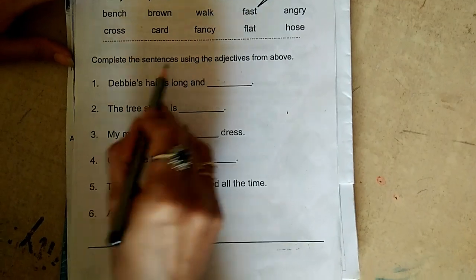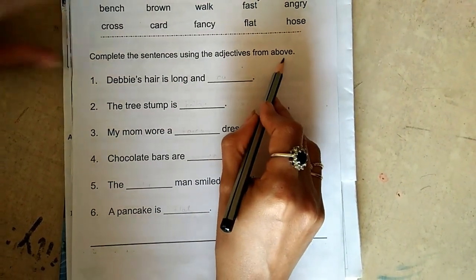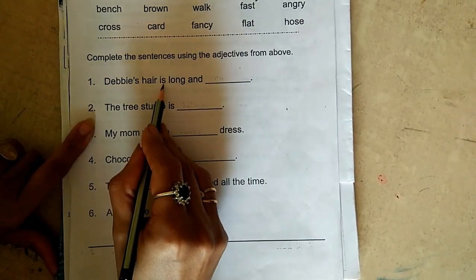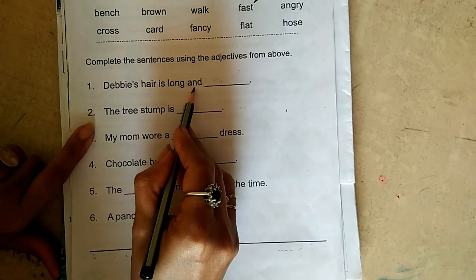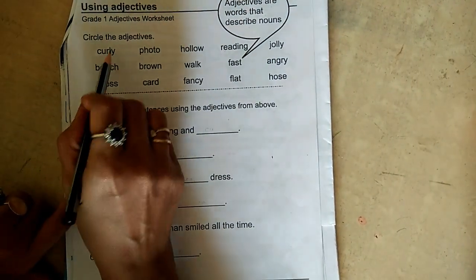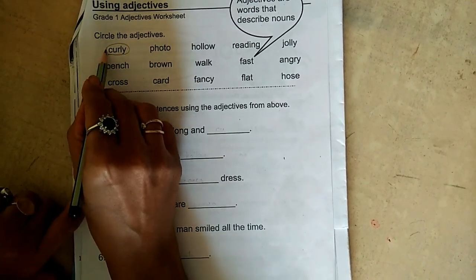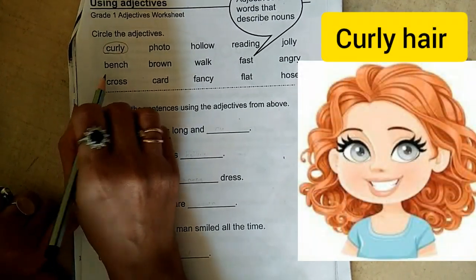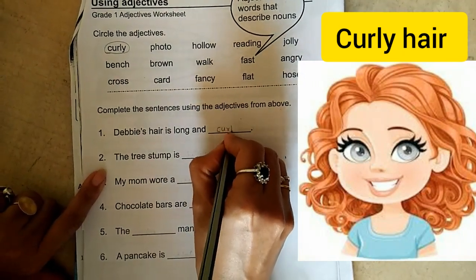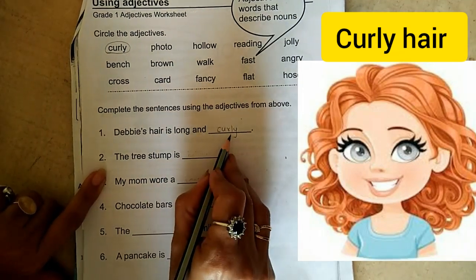Complete the sentences using the adjective from above. The first sentence is: Debbie's hair is long and... Curly is the correct adjective to use here. C-U-R-L-Y. Debbie's hair is long and curly.